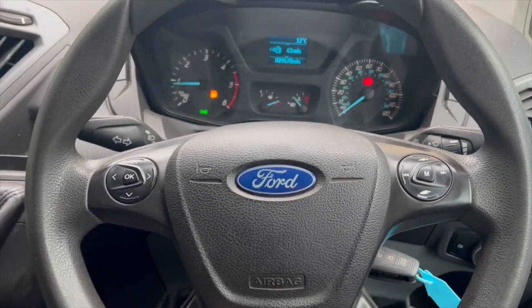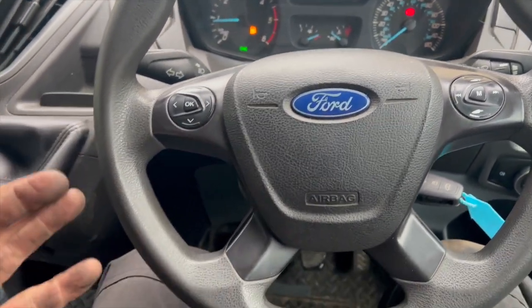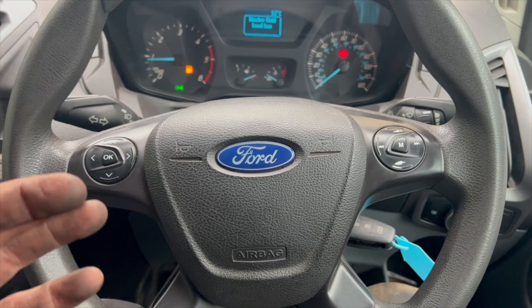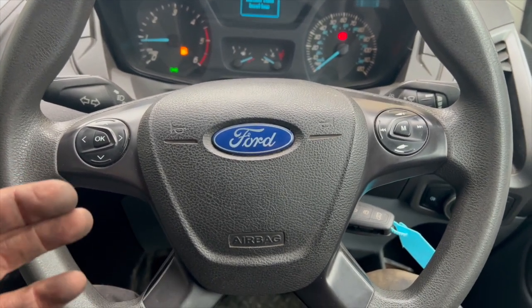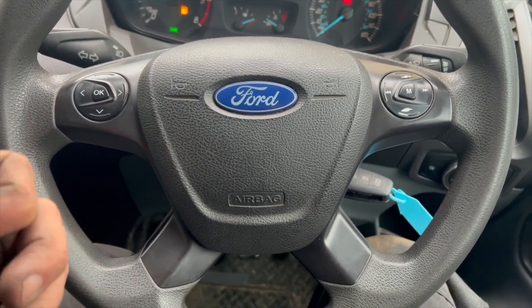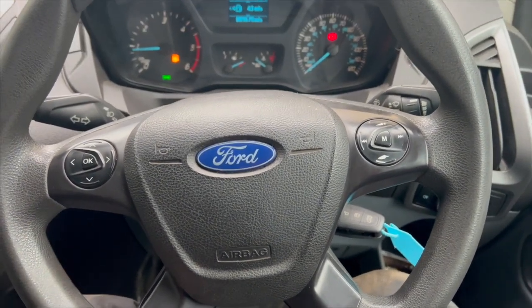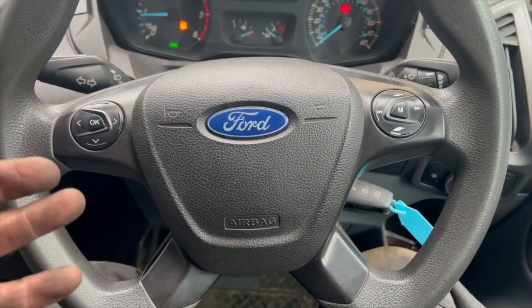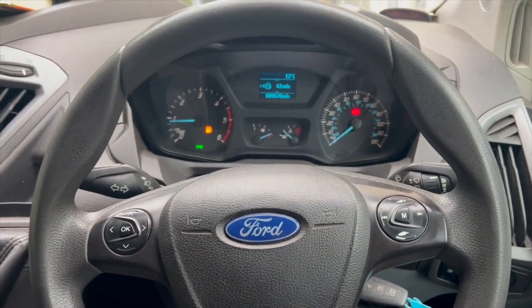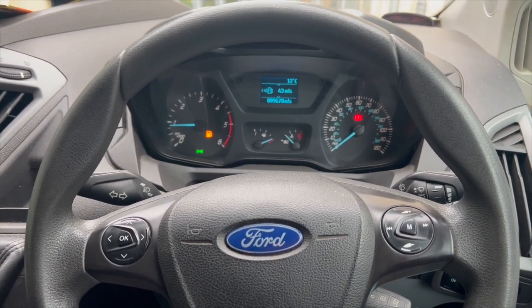It's successfully done the regen now and the van's running absolutely spot on with no more warning lights on the dash. It wouldn't let me carry out the regen straight away by diagnostic machine — if the DPF is that blocked, the soot content fault code can prevent it. I had to run some DPF cleaner through it, let it soak overnight, then give it a quick run before hooking it back up. The injector was working properly this time and there are no fault codes at all — definitely fixed the fault. Thanks for watching and we'll see you next time.